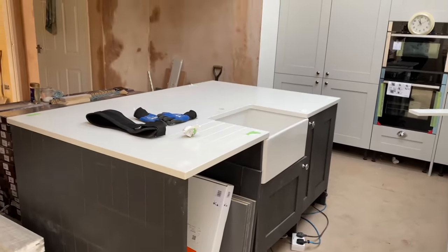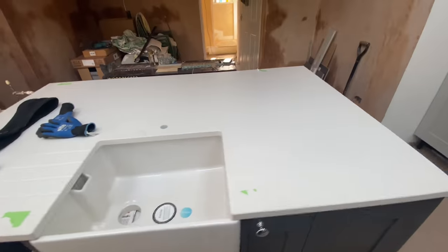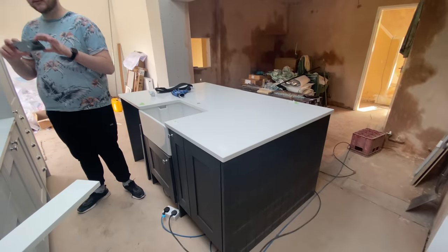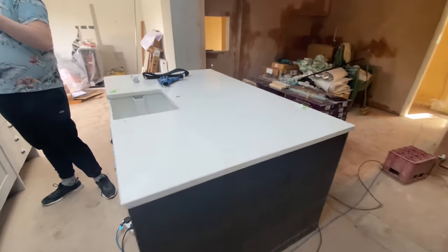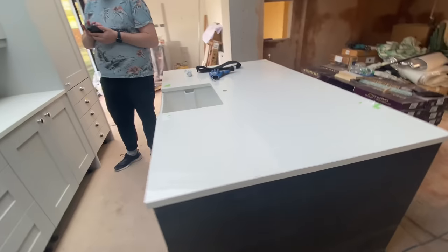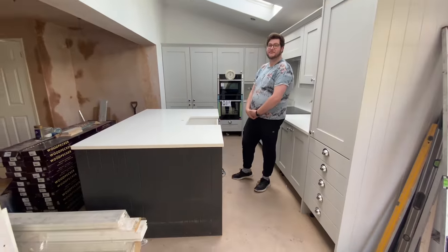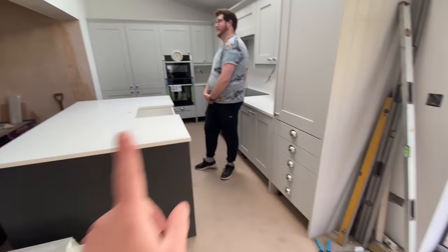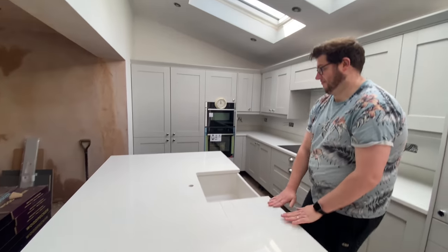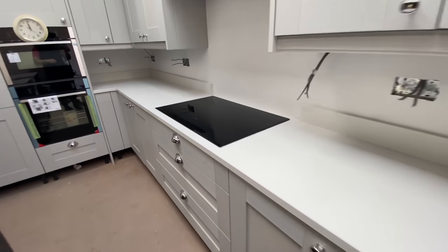Here's the first look at our island quartz - obviously it needs cleaning up, but look at it! Isn't that incredible? We are so happy - it just makes the space. It's exactly the right colour. The upstands still need to go on but wow, that is just amazing. We've actually got some worktop space! We pretty much have the kitchen in, apart from the kick boards, the dishwasher, and the wine cooler.